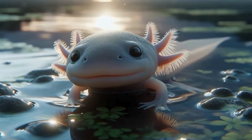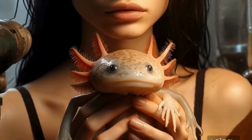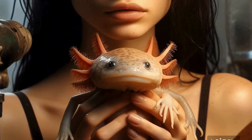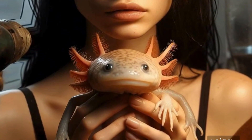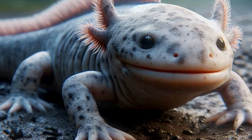Let's not forget the cultural significance of axolotls. In Aztec mythology, they were believed to be manifestations of the god Xolotl, who was associated with lightning, fire, and death. Axolotls were considered sacred and were often depicted in ancient art and rituals.